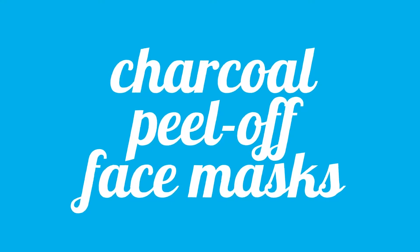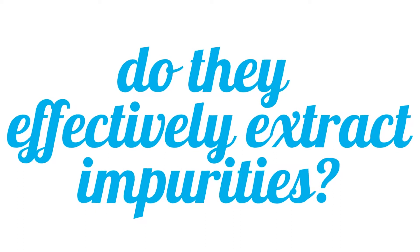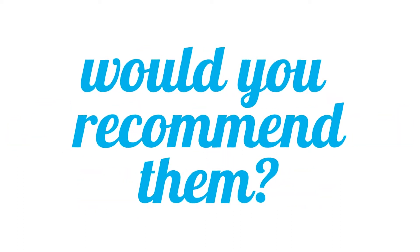What do you think about charcoal peel-off face masks? Do you believe they properly extract impurities and remove blackheads? Would you recommend them to those wanting clearer skin? Wait, stop! You shouldn't. Let's take a closer look.